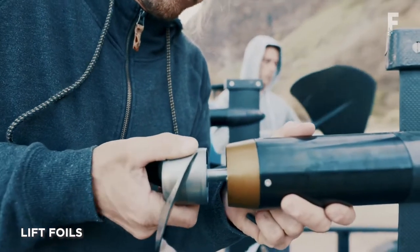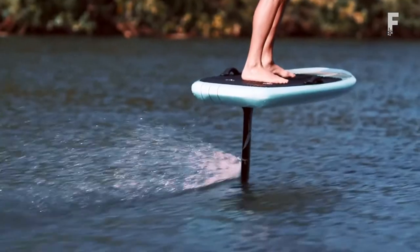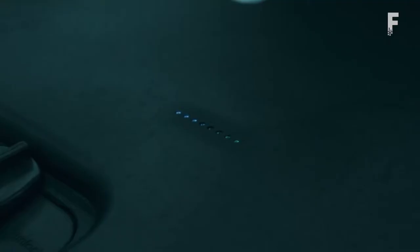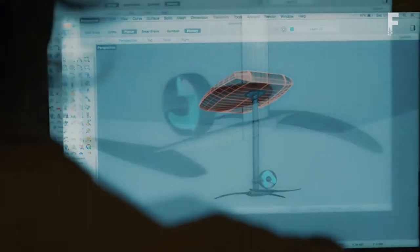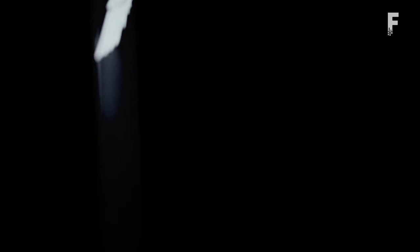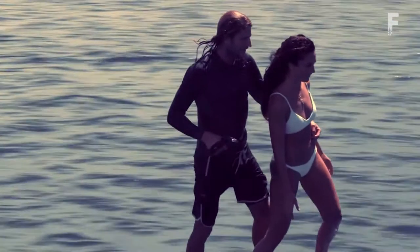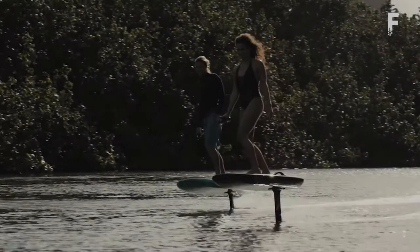The Lift E-foil allows riders of all levels to experience flight over almost any body of water at up to 25 miles per hour — no waves or towing required. The E-foil uses a state-of-the-art lithium-ion battery, a hydrodynamic torpedo-designed electric propulsion unit along with custom electronics. It also features a high-performance carbon fiber board and hydrofoil to give users the ultimate smooth and responsive riding experience.